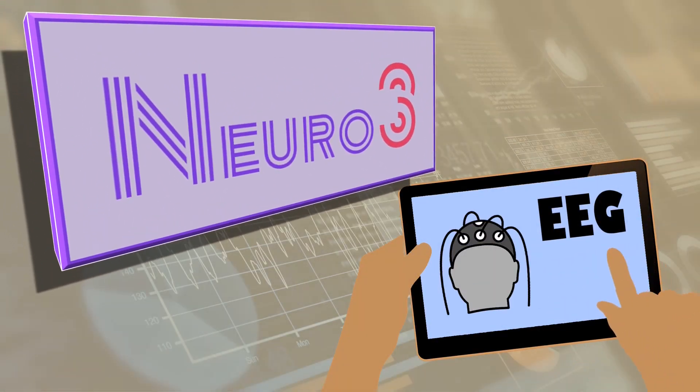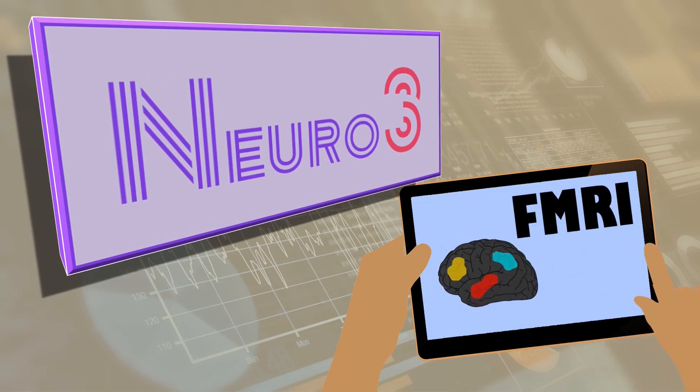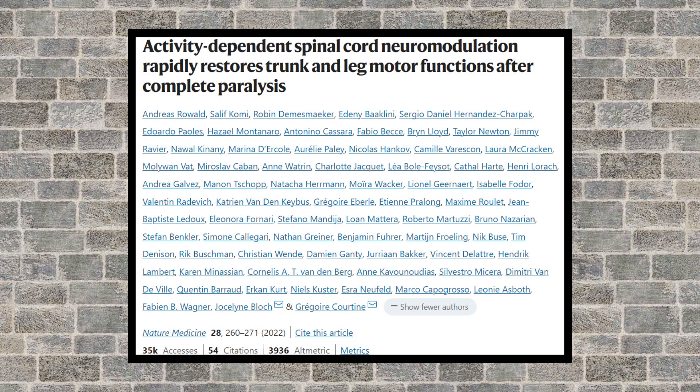Welcome back to Neuro3, the series where we discuss important and interesting neuroscience studies in three minutes. Today, we will discuss a study conducted by Rowald and colleagues from 2022.